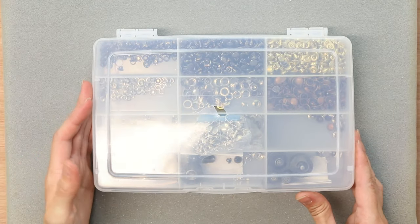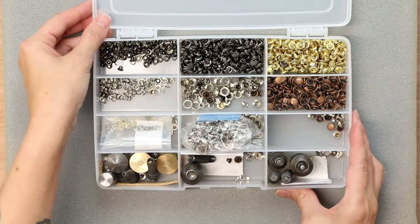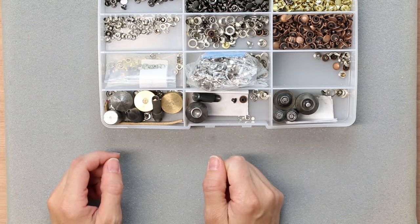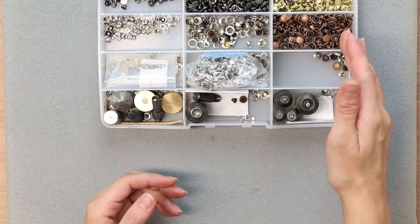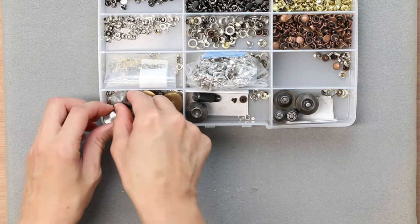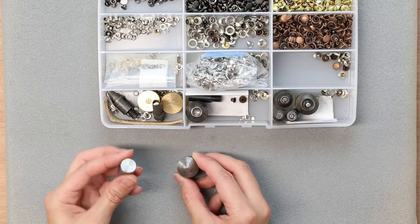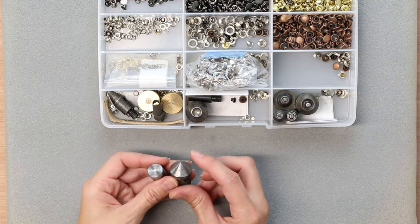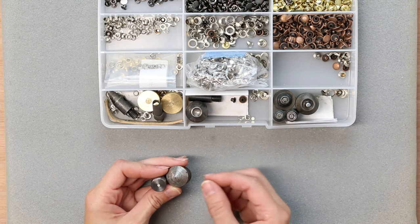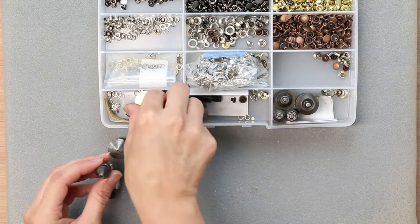These are all of the accessories that go with my rivet press — I'm using an old Orafil container to keep everything contained. Each item, like rivets or grommets, requires a different die, and each size also requires its own die. Starting with the dies that make holes: this one goes on the bottom and this one on top of my hand press, making a very tiny hole in the fabric. I use this for installing twist locks. I have a 3mm hole punch, which I also use for installing rivets and 3mm grommets.